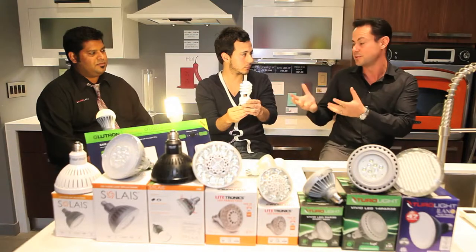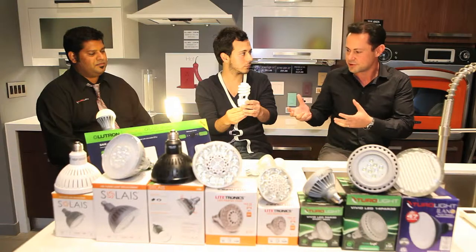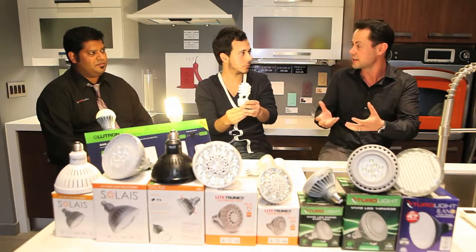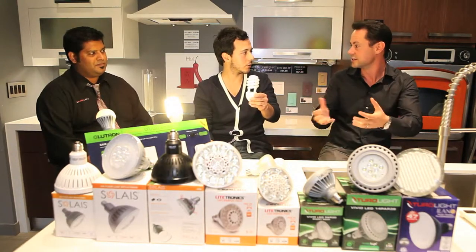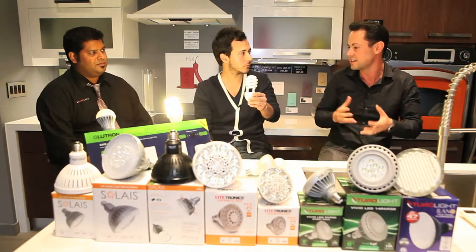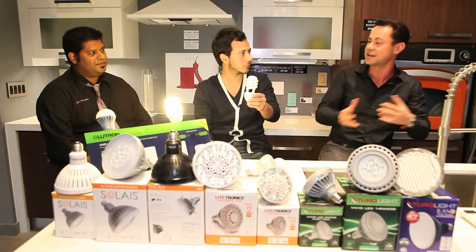Hot cathode bulbs in a dimmable format, especially, are not designed to be dimmed. To make it dim, you have to artificially flicker the filaments, therefore creating a very short life and a very big shell compared to a normal CFL. Basically, you're driving the dimmer crazy. The dimmer and the lamp and the circuitry. And instead of getting 18,000 hours or 40,000 hours of LED life, you're getting 6,000 to 8,000 hours. And if you dim it below 50%, you might even get half of that.